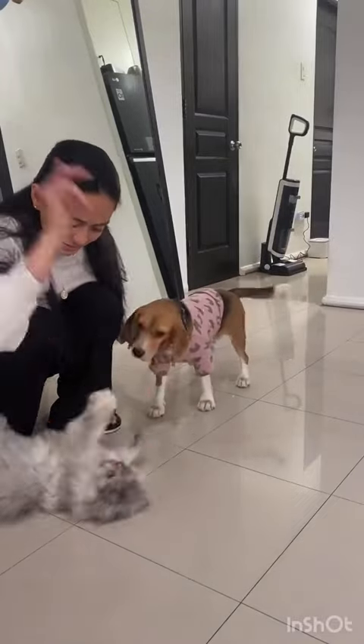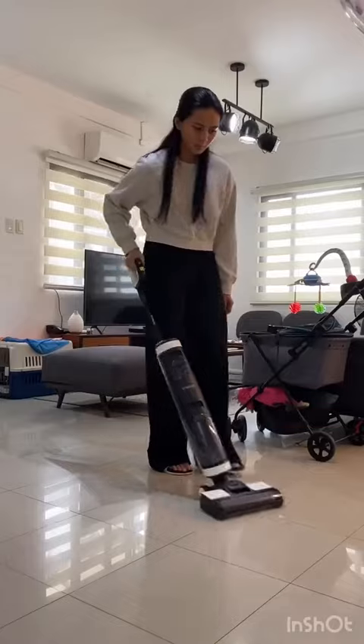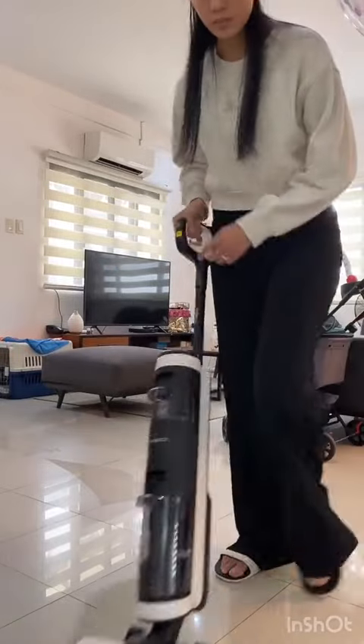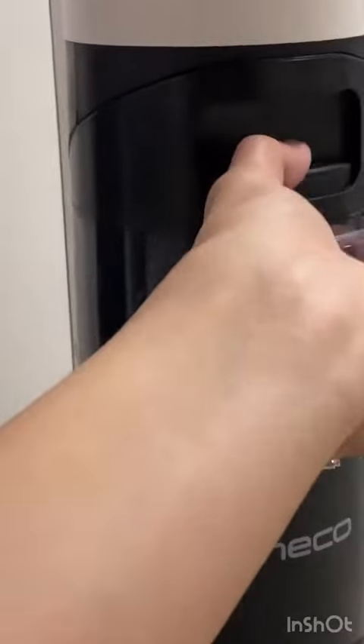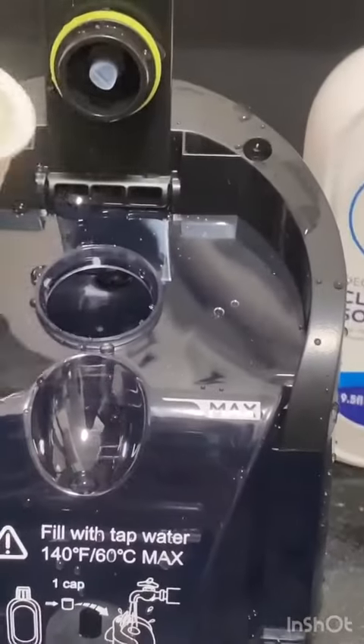Being in a household with six fur babies is tricky. You'll find yourself drowning in fur every single day. That's where the Tineco Floor One S3 comes in to save the day. Its smart vacuum and wash system makes cleaning easier and even cuts time and effort in half.